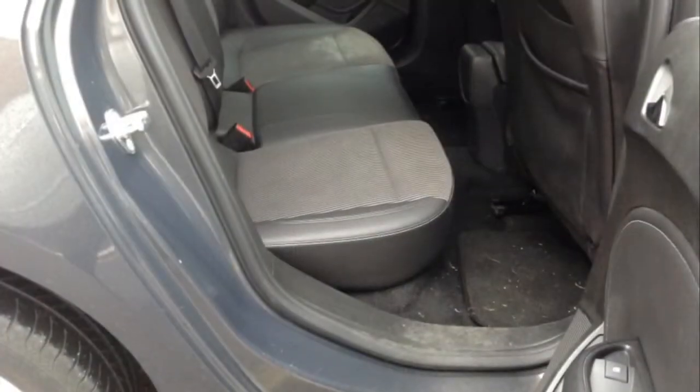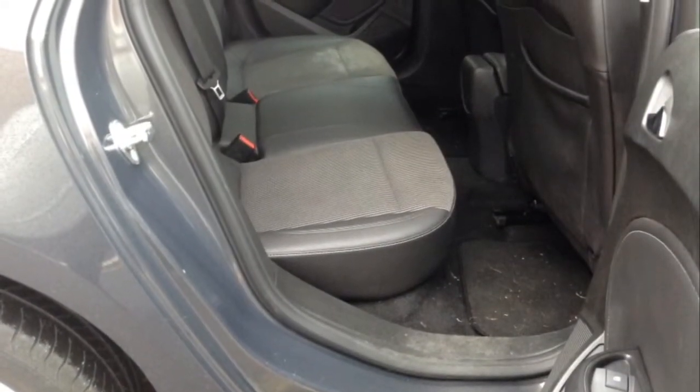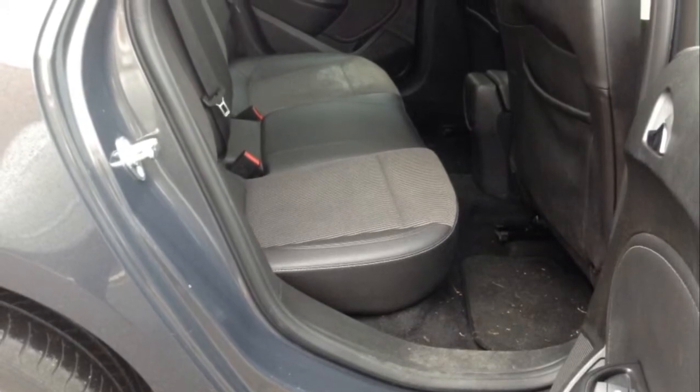Split folding rear seats and removable parcel shelf for extra storage. Three 3-point seatbelts and part leather seats throughout the car.